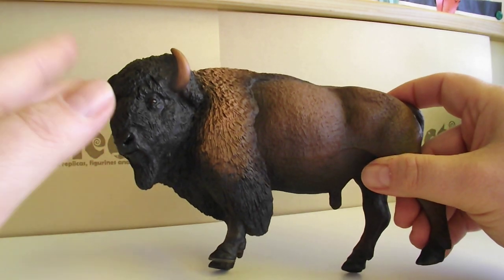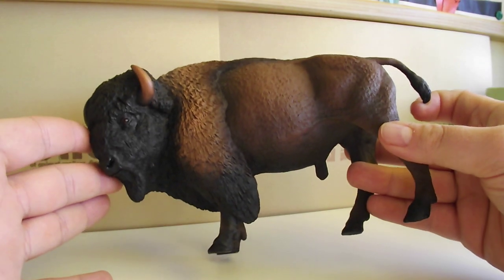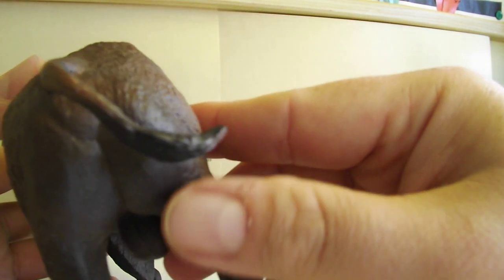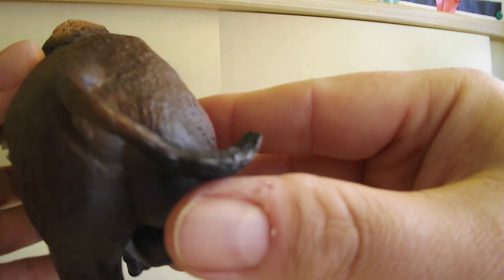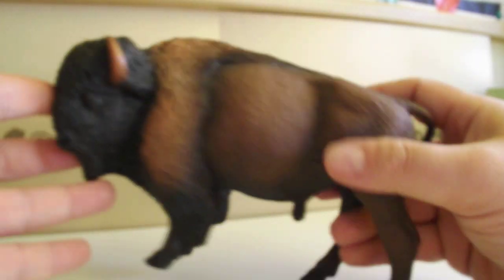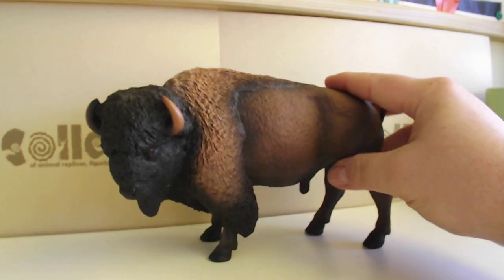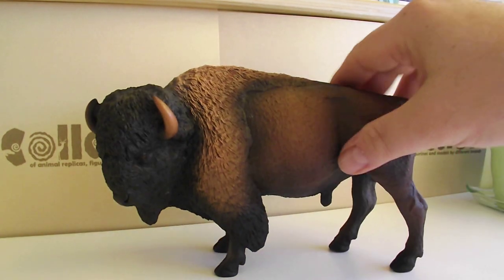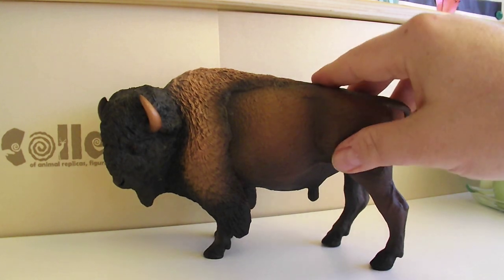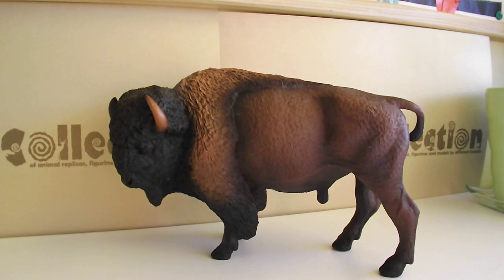They are sometimes a little off with coloring, but this is amazing, really amazing. His tail details — wonderful. I really love this one; I'm so happy I have it in my collection. Definitely one of their best models. This is the American Bison — see you soon, guys, bye!